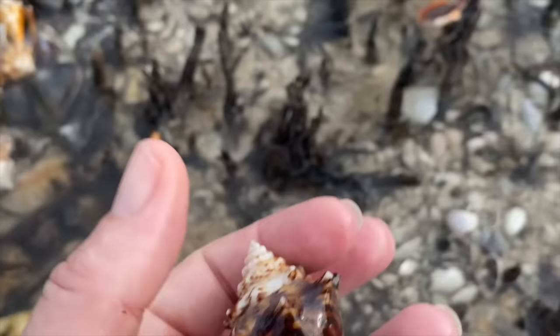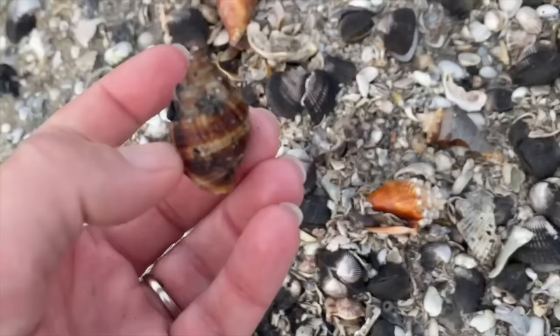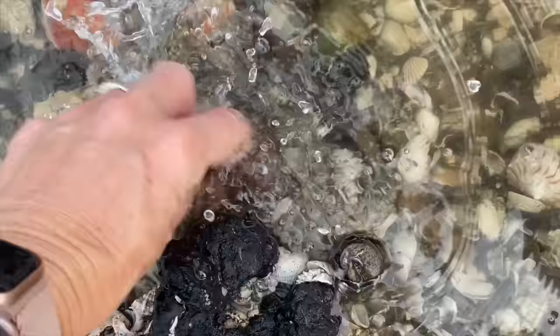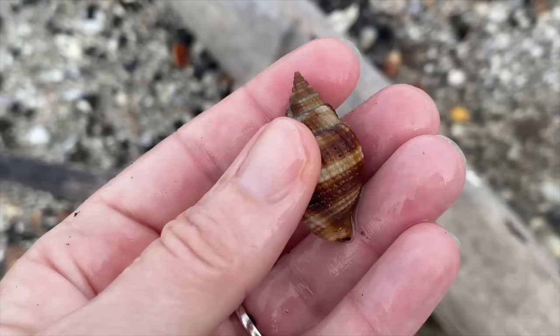Let's get this crusty Florida cone while we're here too. Another nutmeg - this one's real nice, a nice dark color in there. I'm going to try to rinse it out a little bit. Yeah, good day for nutmegs.